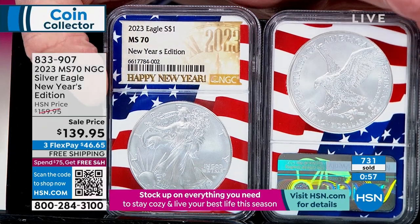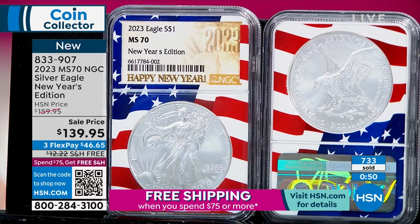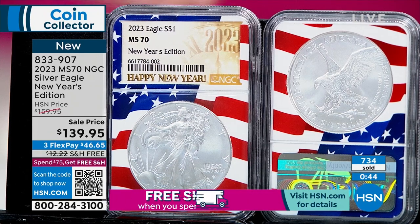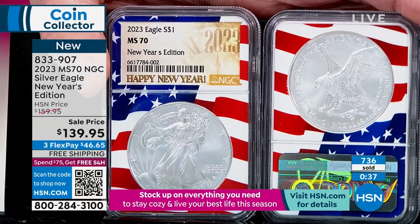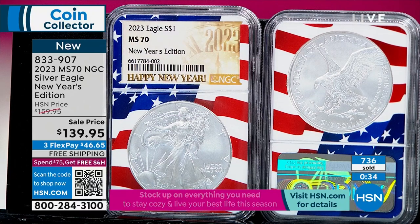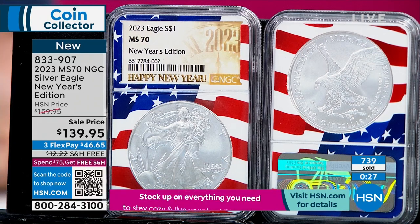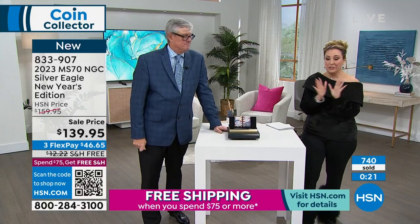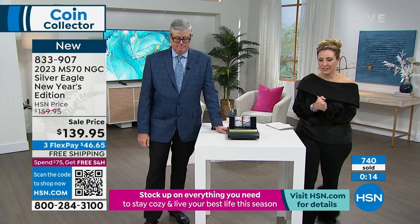It is limited to today's sales — one of the most limited mint state 70 silver eagle first day of issue designations from any major grading company, with the regular being about 9,770. The New Year's Edition in mint state 70 will be roughly 10 times rarer. You determine the collectability on that basis. Three flex pay of $46.65 and free shipping and handling. Item number 833-907.